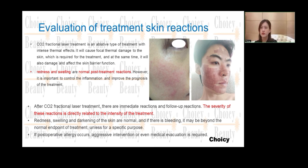If a postoperative allergy occurs, aggressive intervention or even medical evacuation may be required. If the problem is very serious, you need to see a doctor. Not everyone can perform CO2 laser treatment, partly because of this risk.